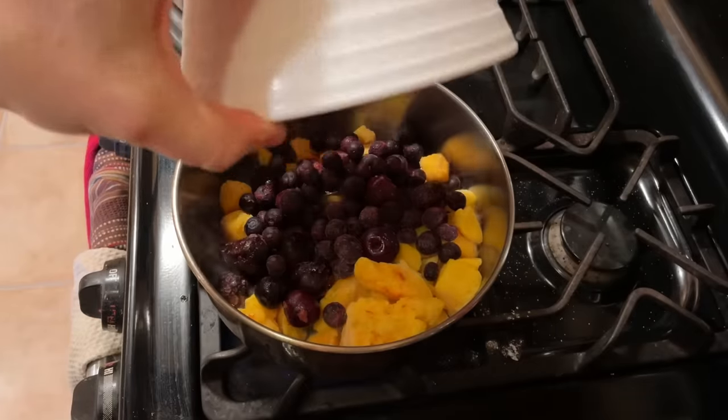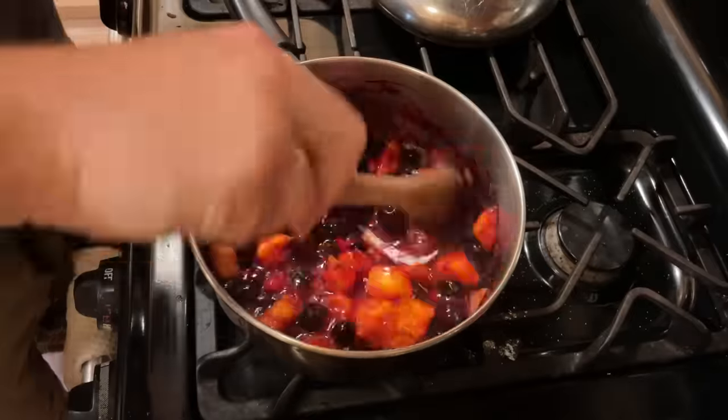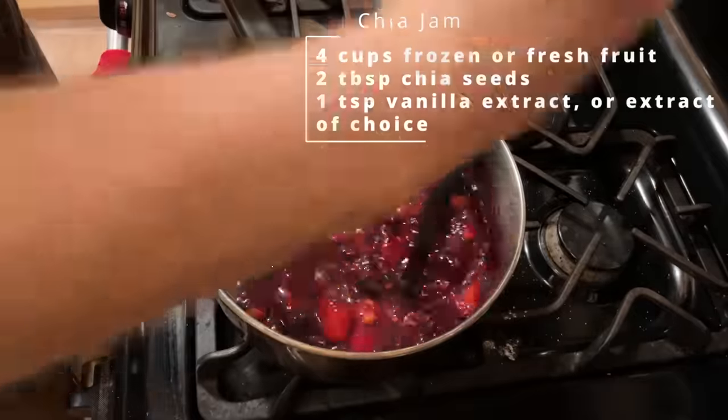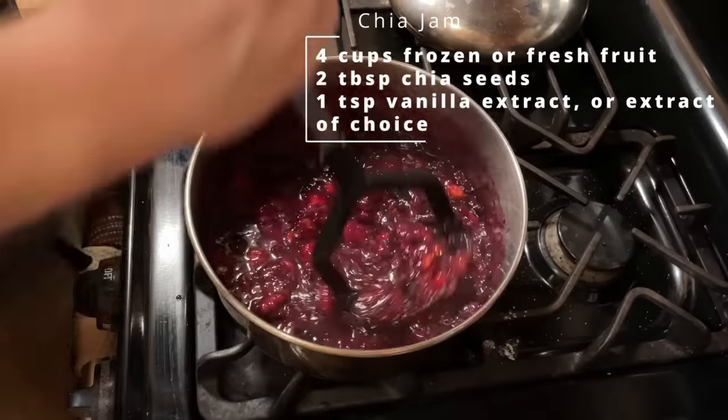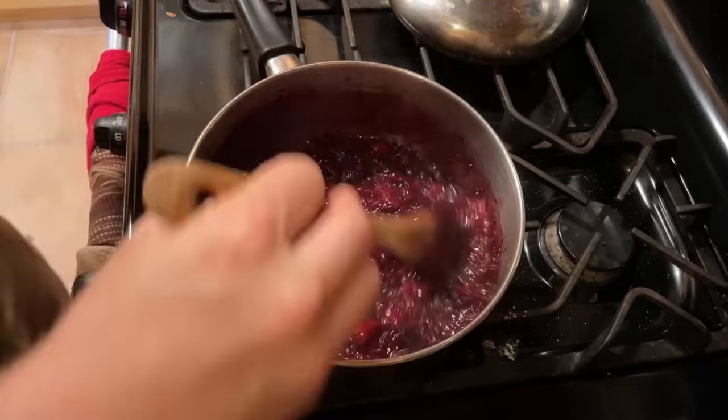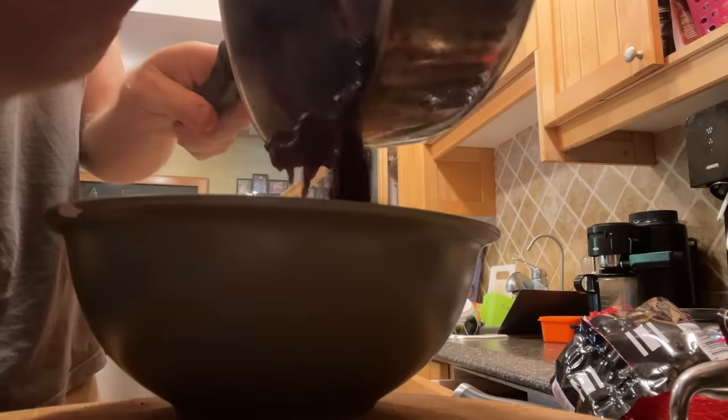After about 10 minutes or so, it's going to start to get a bit watery and mushy as the fruit breaks down. Once it's watery like that, we're going to add in the chia seeds and they'll help thicken up that liquid and absorb it. Then we're going to let that simmer for eight to ten minutes or so. Once it thickens, we're going to pour it into jars or a bowl to let it cool down and come to room temperature before we put it in the fridge. And that's it — that's jam.